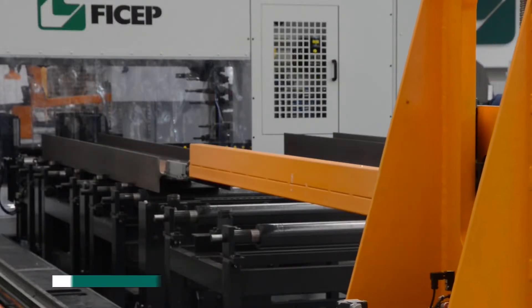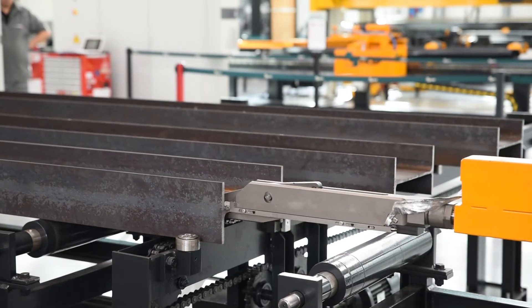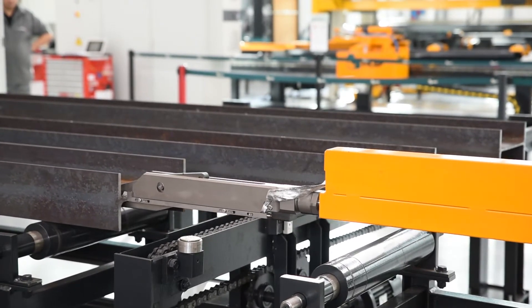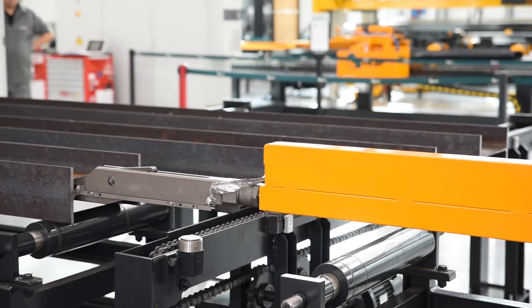A series of non-contact sensors determine the leading end of the section and calculate the stock length of the member on the in-feed conveyor. The system is designed to sense material binding caused by section rolling tolerance issues that could occur during conveying of the member through the line.